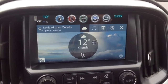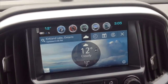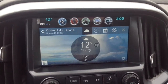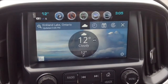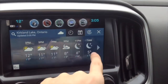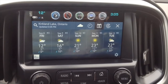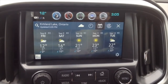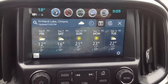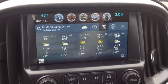The forecast for Friday, September 8th, 2017 shows mostly cloudy skies, high 12 degrees Celsius, winds north-northwest at 10 to 15 kilometers per hour. Tonight: partly cloudy, low 3 degrees Celsius, winds light and variable. The forecast for Sunday, September 10th, 2017 shows mainly sunny, high 21 degrees Celsius, winds west-southwest at 10 to 15 kilometers per hour. Sunday night: clear, low 8 degrees Celsius, winds southwest at 10 to 15 kilometers per hour.